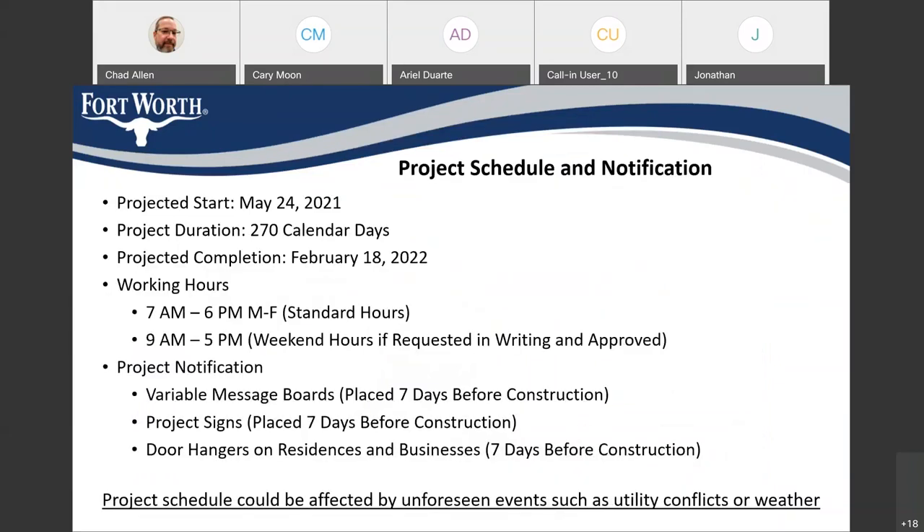Here's the project schedule. We expect to start construction on May 24th. According to the project specifications, there's a project duration of 270 calendar days, which means we're going to be completing the project in February of next year. The standard hours for the contractor to work are from 7 a.m. to 6 p.m., Monday through Friday. The contractor can be allowed to work on weekends if they fall behind on schedule, or if certain work would impact the community less if done on a weekend — in that case, if approved by the city, the contractor can work weekends from 9 to 5.